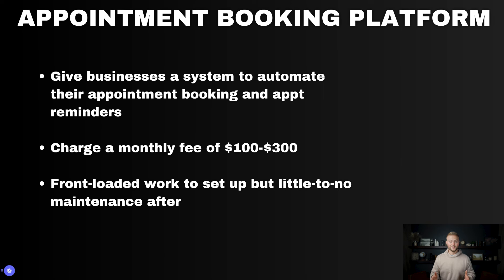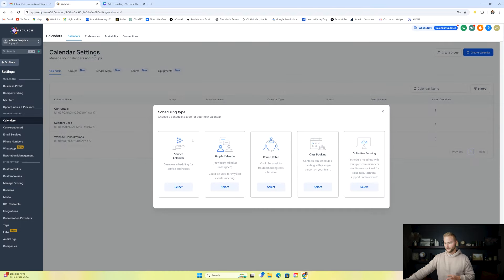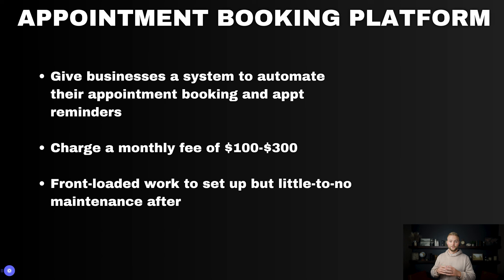Next you could sell an appointment booking system. If businesses are using Calendly or another calendar app, GoHighLevel's calendar system is better. HighLevel has a very robust calendar system — you can create service calendars, simple calendars, round robin, class booking calendars, collective booking, and service menus. You can also use GoHighLevel's text and email feature to send appointment confirmations and reminder texts just like Google or Calendly. You can charge between $100 to $300 a month. It's a little front-loaded work to set up the calendar, but little to no work on the backend after.